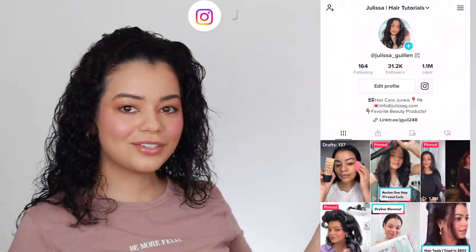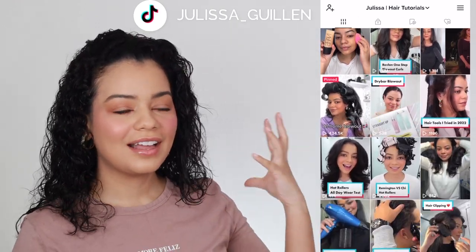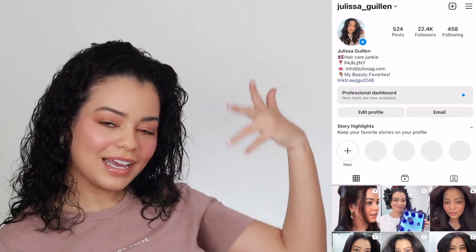I am so sad because Vlogmas is almost coming to an end! If you're liking my videos, subscribe because I'm going to be posting so many more videos after this. If you want to follow me on Instagram and TikTok, follow me on there — I actually post every single day on TikTok and Instagram.